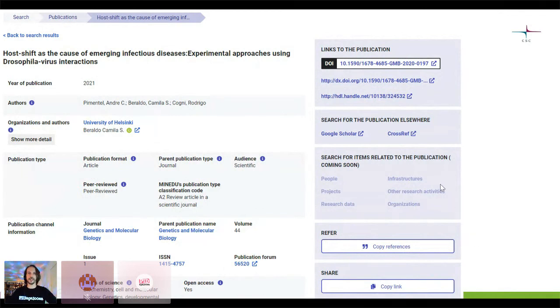One of the bigger things here: you see some of the identifiers associated with this particular publication. This is currently still blank, but this is where you would have the research graph information — how this publication ties into people, projects, research data, and other things.